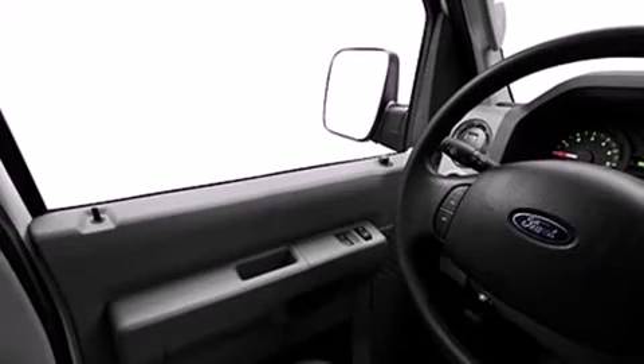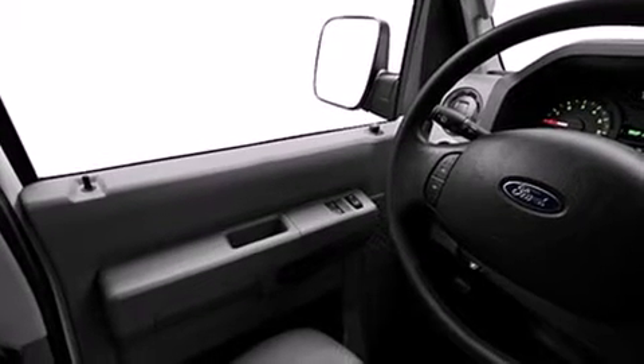Top features include air conditioning, a tachometer, variably intermittent wipers, an automatic dimming rearview mirror, and more.